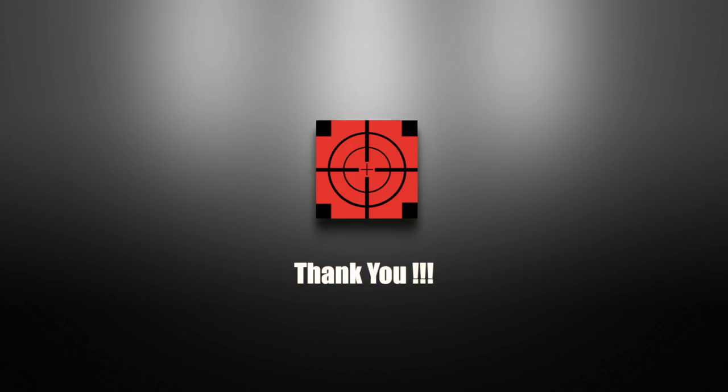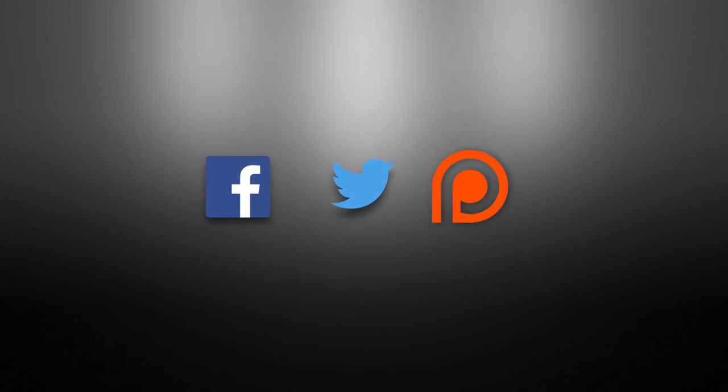Defense Updates has reached more than 150,000 subscribers. We're genuinely thankful to our viewers — you keep us going. Follow us on social media, support us on Patreon. All links in the description below.